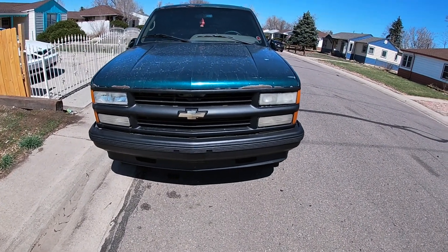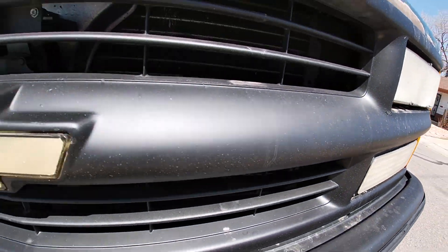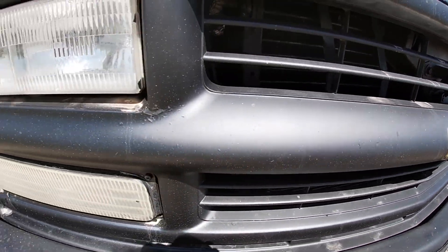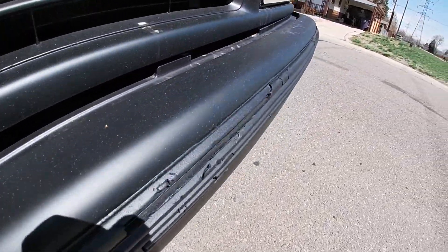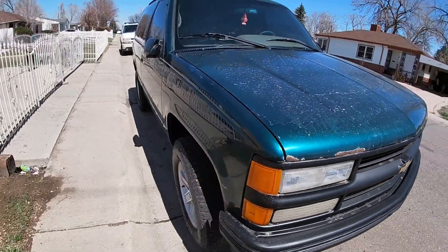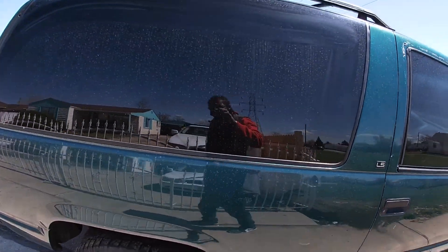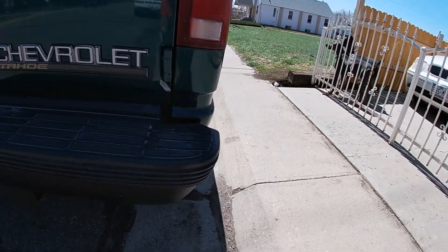Here's the finished product. That's just dirt from the rain yesterday. Looks like it came out real good to me — got it posted up for sale at $4300. The back came out great.